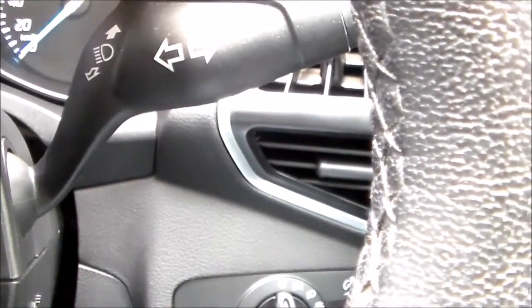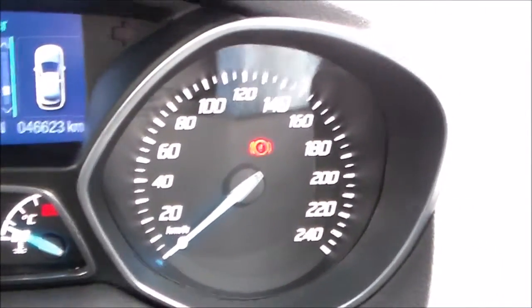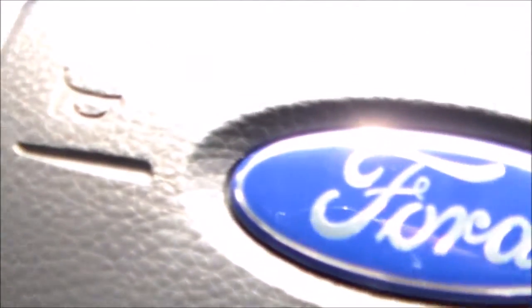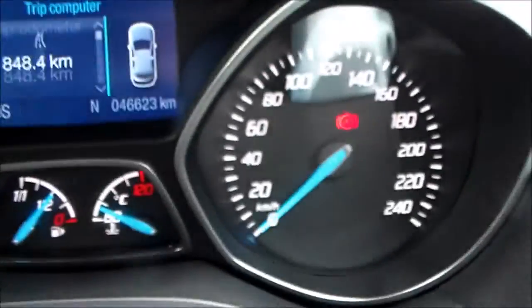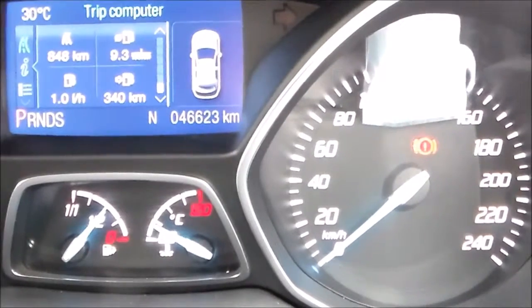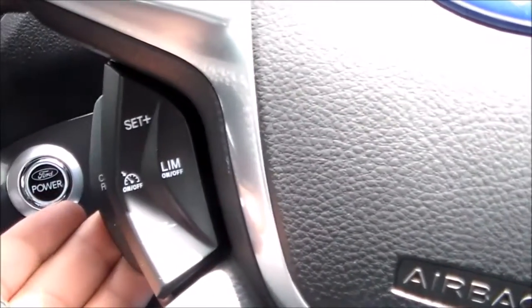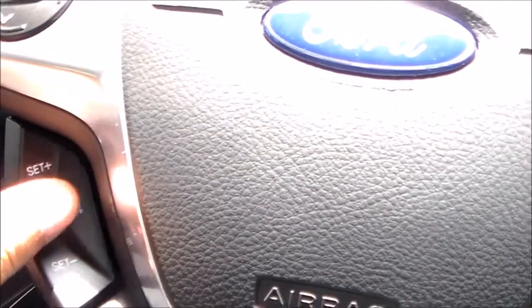To the left of the steering wheel we find the front wiper stalk, and on the right your high and low beams as well as your indicators. Controls for the audio system as well as the on-board computer are situated on the steering wheel, along with cruise control.